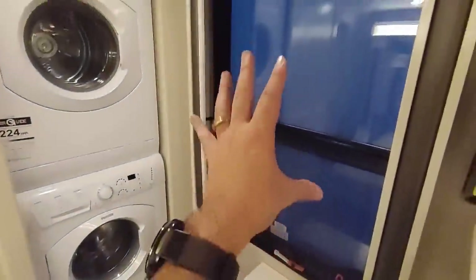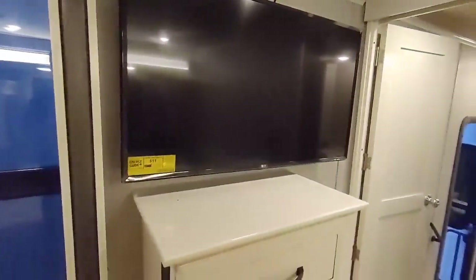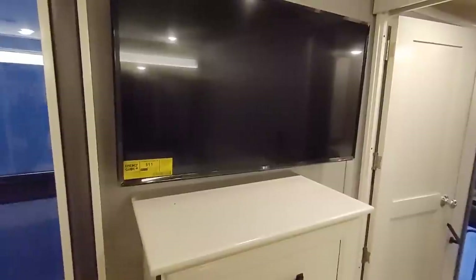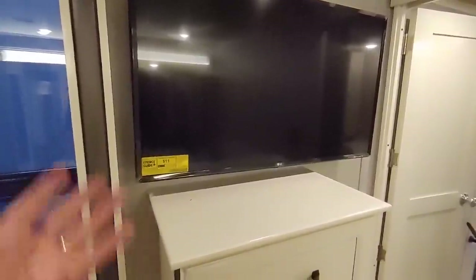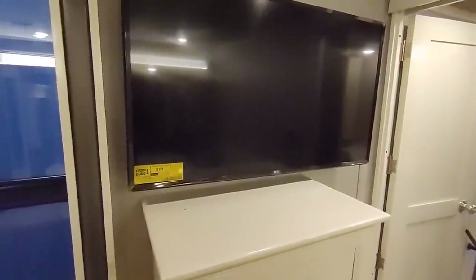There are huge windows in here, and on this side you have a large TV — looks to be around 38 to 40 inches. A 42-inch TV back in the day looked enormous, but with flat panels now it's hard to gauge. I'm guessing it's somewhere in that 38-to-40-inch range.